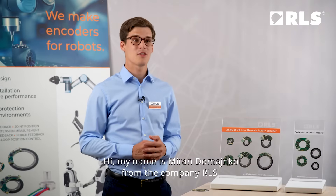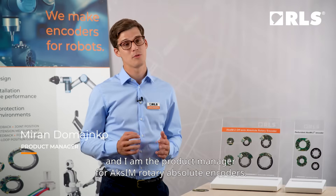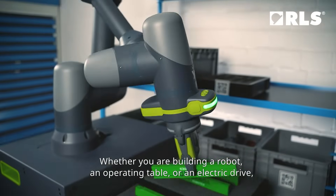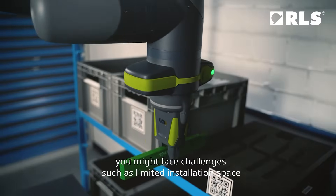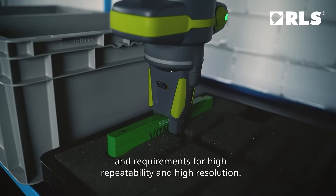Hi, my name is Miran Domanjko from the company RLS and I'm the product manager for Exim Rotary Absolute Encoders. Whether you're building a robot, an operating table or an electric drive, you might face challenges such as limited installation space and requirements for high repeatability and high resolution.